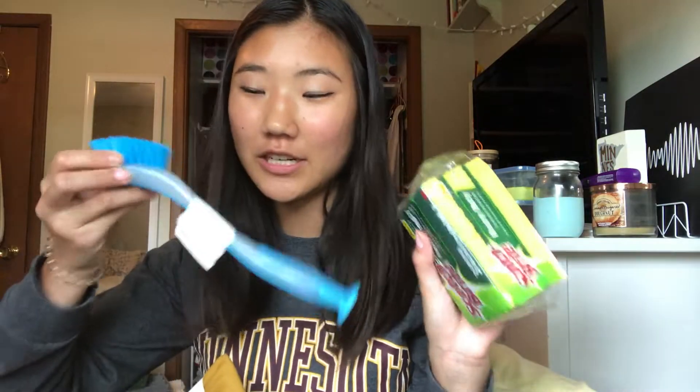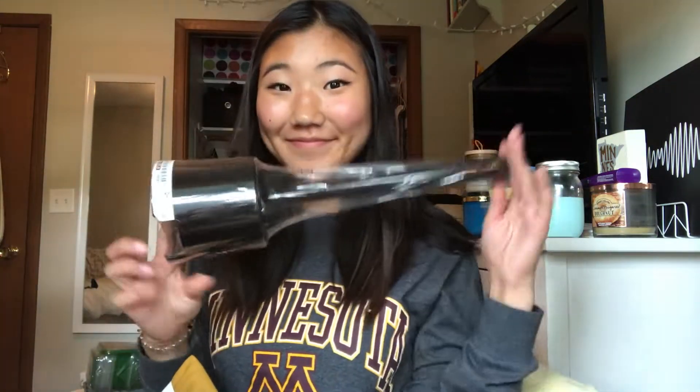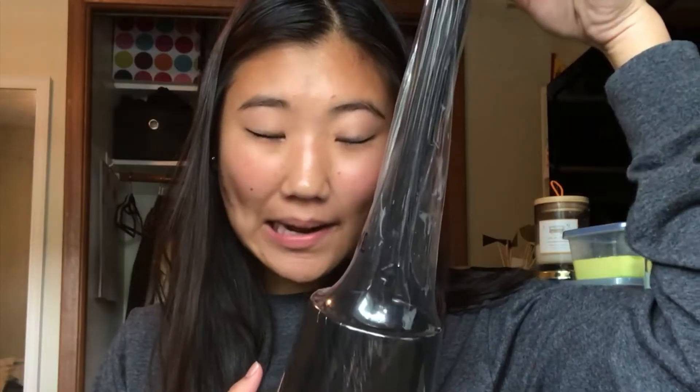My friend Rachel got me these — I want to save it for my birthday, maybe Christmas. It's just a utensil set. I'm living with two other girls, by the way, so you'll see them in vlogs and stuff. I have sponges, a dish cleaner — even though we have a dishwasher, but for pans or whatever. And a toilet brush cleaner. The rest of this stuff is from Ikea.